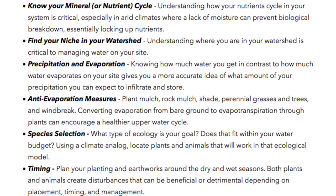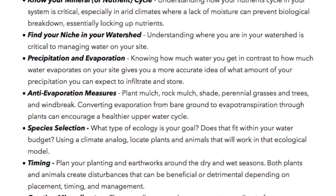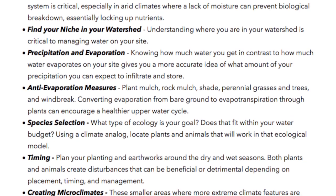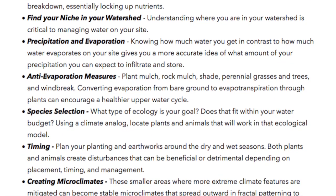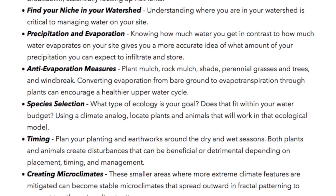Find your niche in your watershed: Understanding where you are in your watershed is critical to managing water on your site. Knowing how much water you get in contrast to how much water evaporates on your site gives you a much more accurate idea of what amount of precipitation you can expect to infiltrate and store.